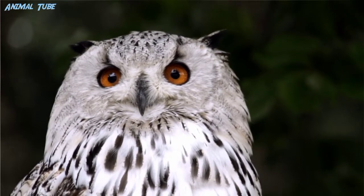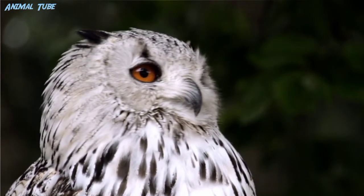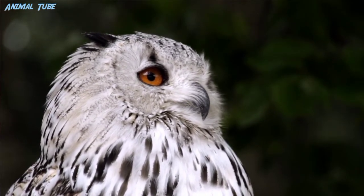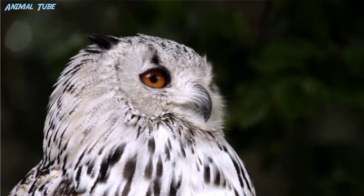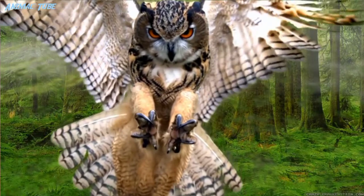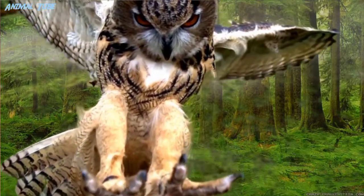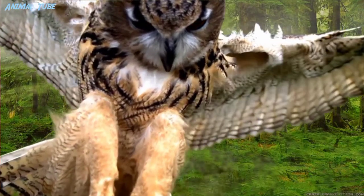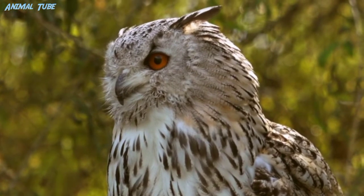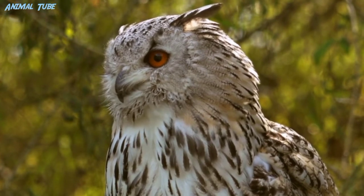Exceptions include the diurnal northern hawk owl and the gregarious burrowing owl. Owls hunt mostly small mammals, insects, and other birds, although a few species specialize in hunting fish. They are found in all regions of the earth except the polar ice caps and some remote islands. Owls are divided into two families: the true owl family, Strigidae, and the barn owl family, Tytonidae. A group of owls is called a parliament.